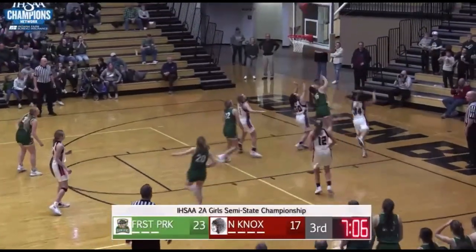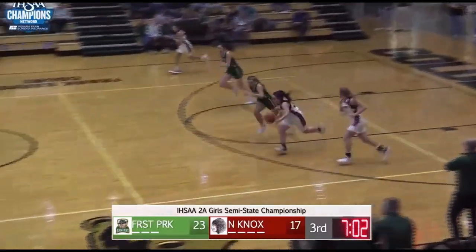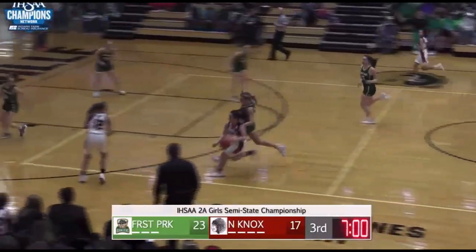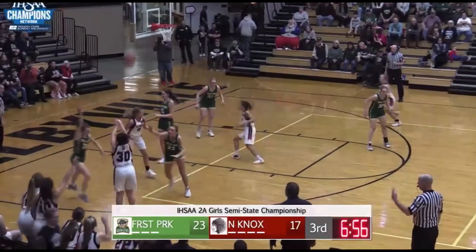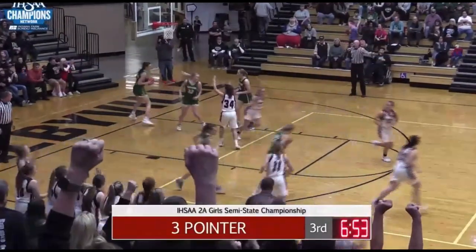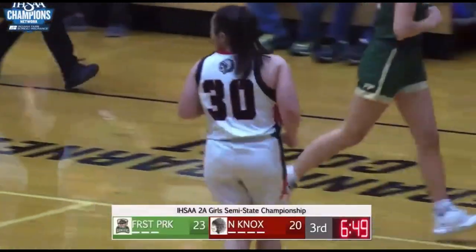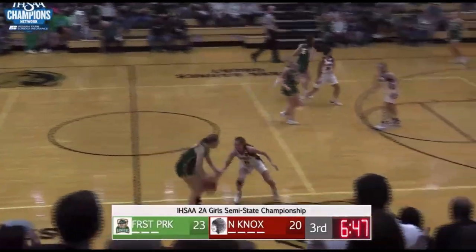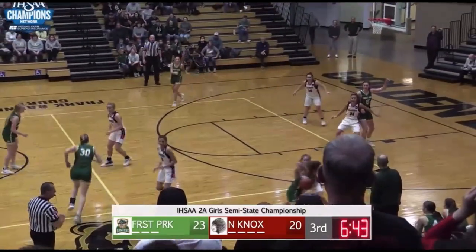Here's Eckert, lob pass down low, Treader can't get it, one and done there, and coming away with it, Sturgeon. Sturgeon pushing it quickly — they like to get down the floor and beat that zone. Sturgeon sets up for three, got it! Sturgeon with 11. She's keeping them in the game.